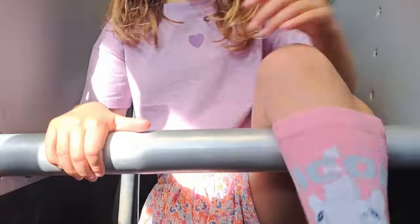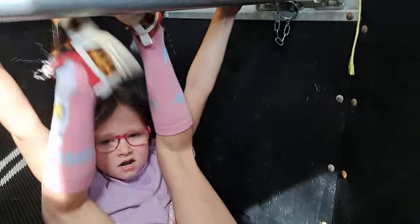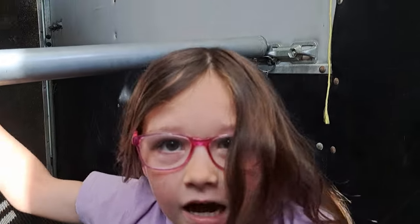Hi guys, so today what we're going to be doing, we're going to be going to a show. So this is what I am doing. Yeah, and that's what I was doing — I was swinging on a monkey bar like a little trailer. So that's it for now and we will see you in a minute.